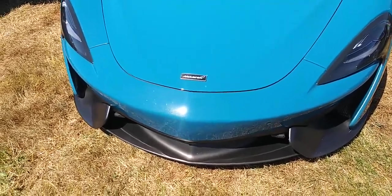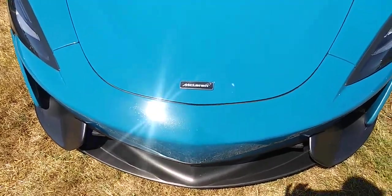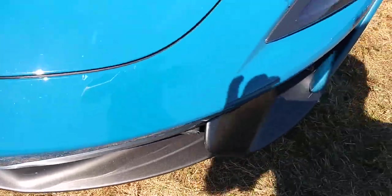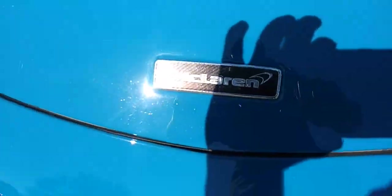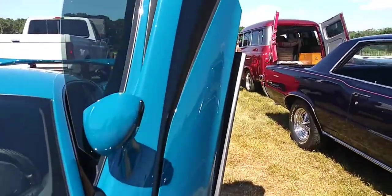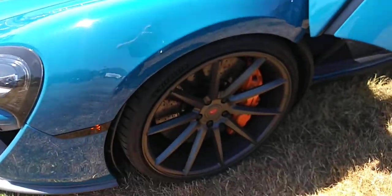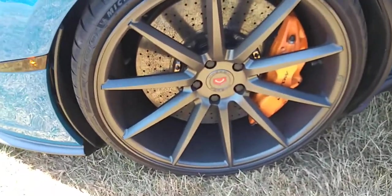Hey YouTubers, here is a really nice McLaren on the car show that I am on — blue. It's got a front splitter, the badge right there, Lambo doors, the wheels, the brakes.